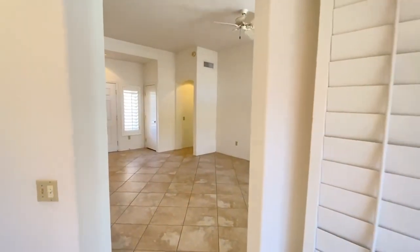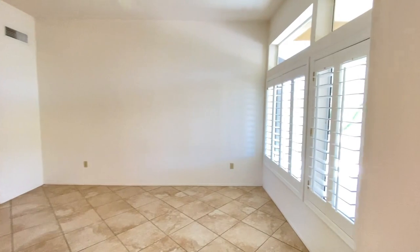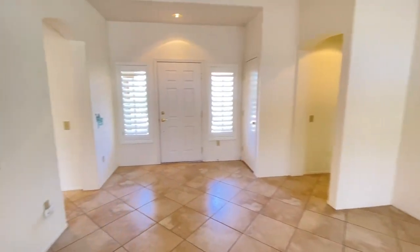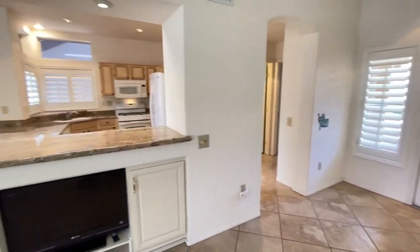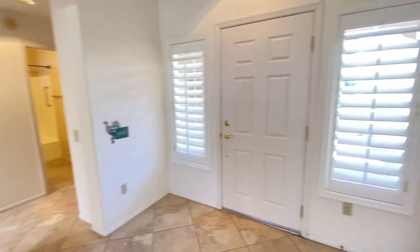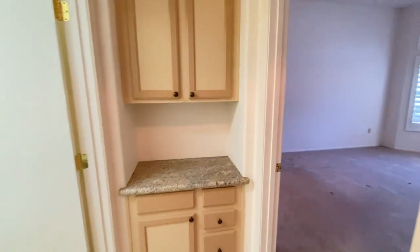This home is available, and if you are interested in making this your home, please visit us at our website www.leaseaz.com. You can view more photos of this home, make an appointment to view it at your own convenience, and apply for this home as well. Again, that's www.leaseaz.com.